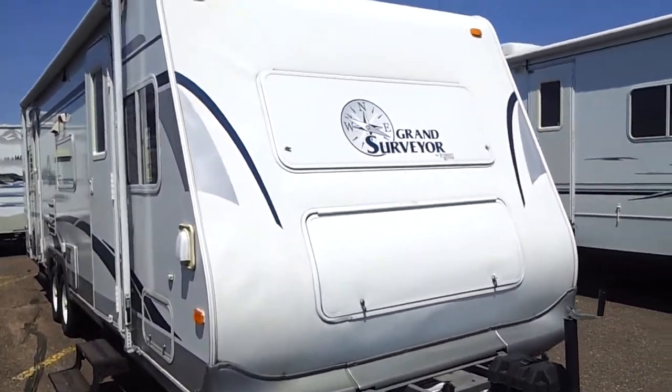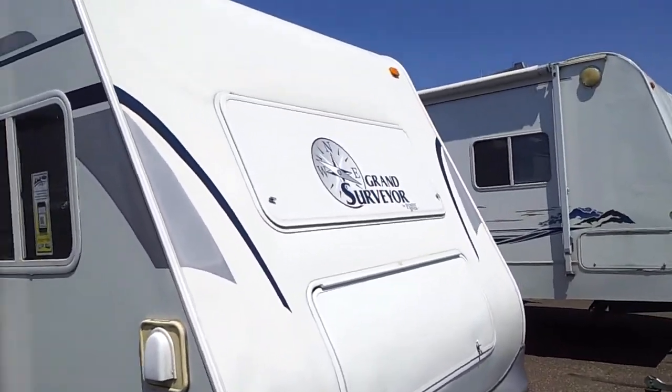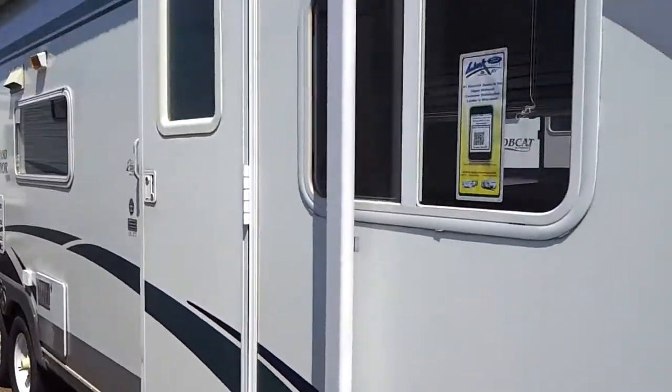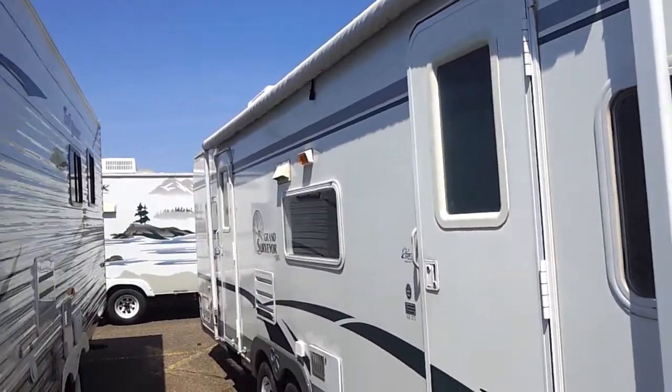Today we're taking a look at a 2004 Grand Surveyor. This is a 30-foot unit by Forest River. Fiberglass exterior. Nice, large 20-foot party awning. Let's take a look inside real quick.